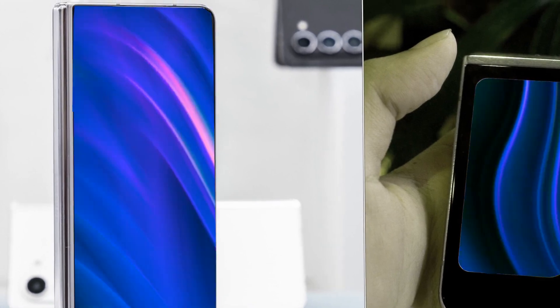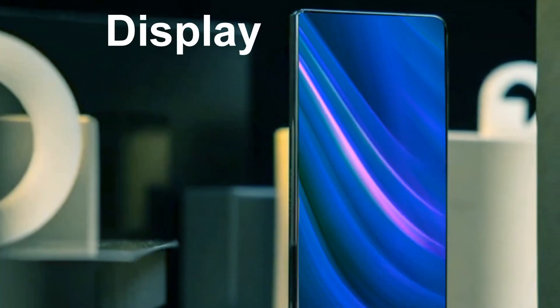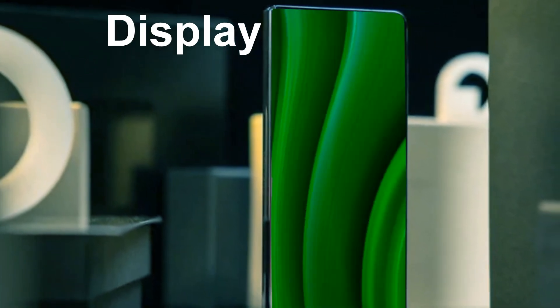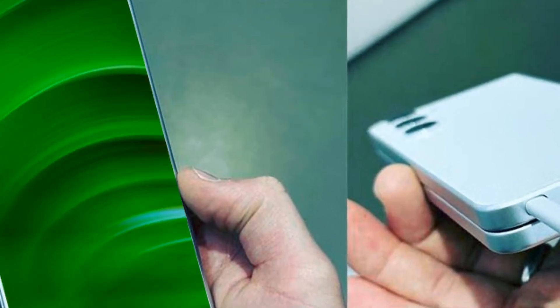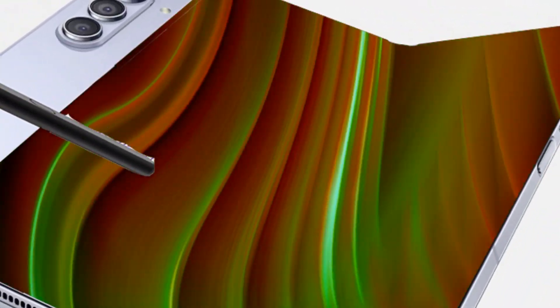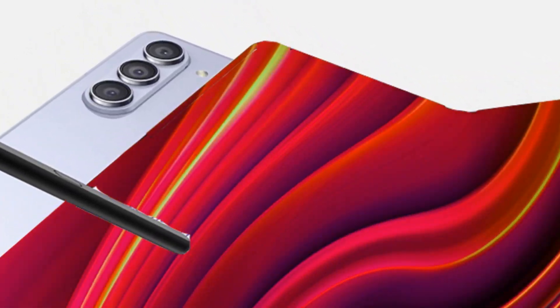The Galaxy Z Fold 6 is anticipated to release in Q3 2024. On the display front, the Galaxy Z Fold 5 screens are outstanding; however, we would prefer an aspect ratio tweaked to make the external screen somewhat bigger and shorter. So heading into the next one, there isn't much we'd change. It would probably be foolish to anticipate that the external display's 2176x1812 resolution would increase for the next model.